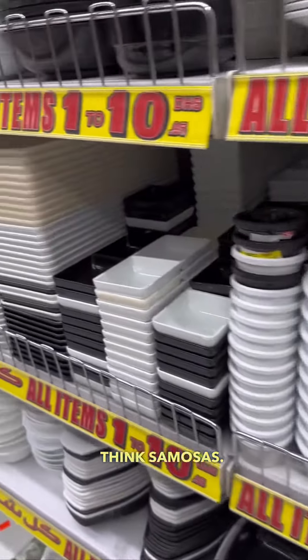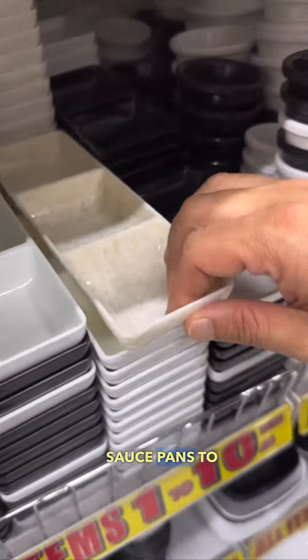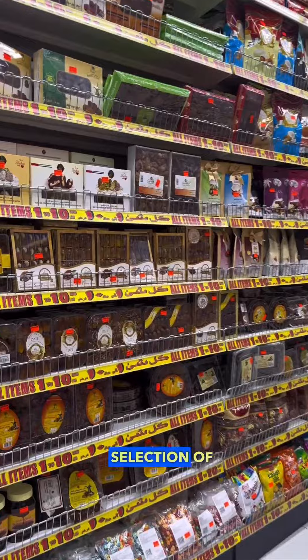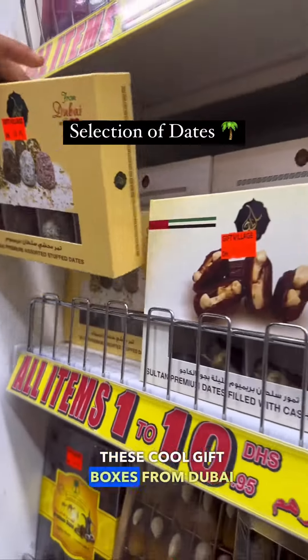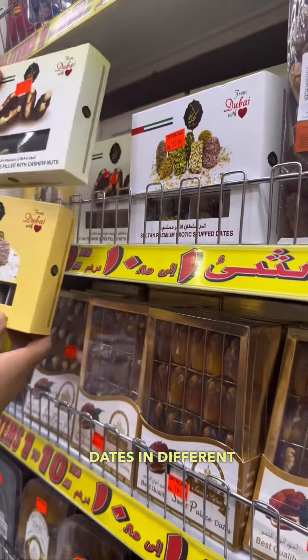Think iftar, think stylish dishes, think samosas, and lastly think sauce dispensers to put your chutneys in. With a huge selection of dates from Saudi Arabia, Oman, as well as the UAE, we found these cool gift boxes from Dubai with love — stuffed dates in different flavors.